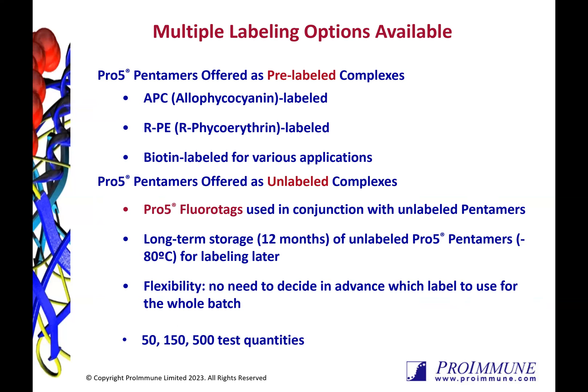Most of our customers use pentamers in flow cytometry. However, with the biotin labelled option, we have customers who have successfully used them in other applications, including mass cytometry, through conjugation to a metal bead.